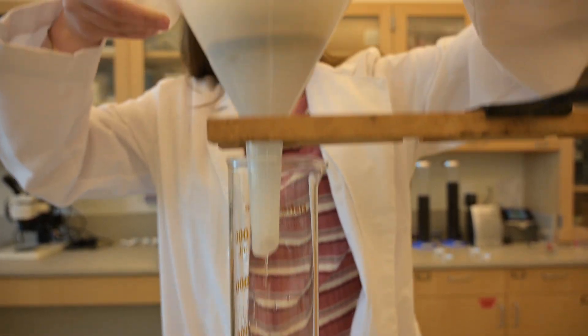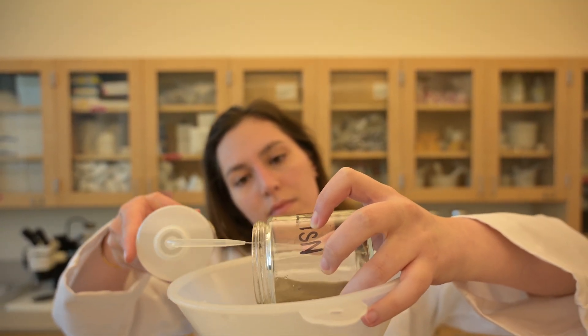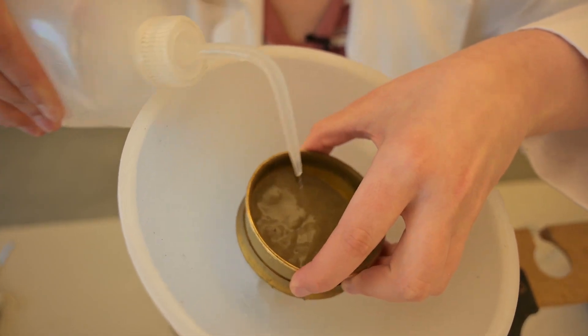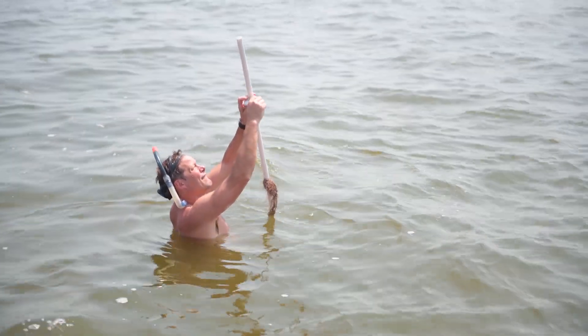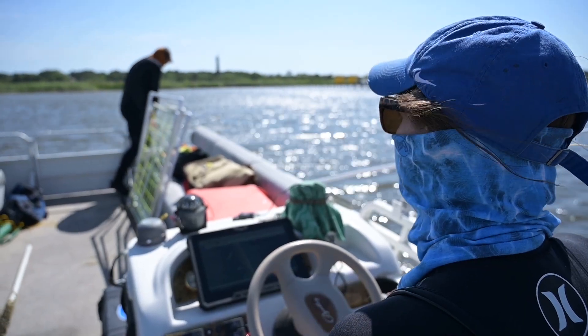We've been collecting sediment samples to try to characterize the grain size of the sediments and also the organic content. We also take depth measurements, as well as water samples and water quality measurements to determine what exactly is causing the turbidity and what factors are affecting that.